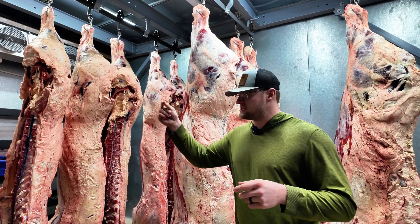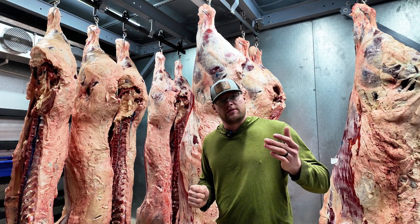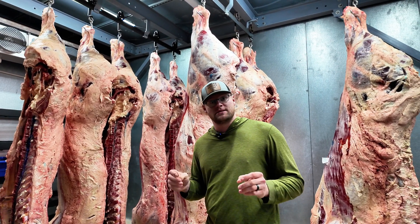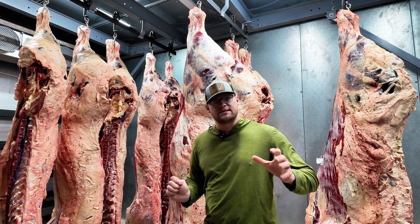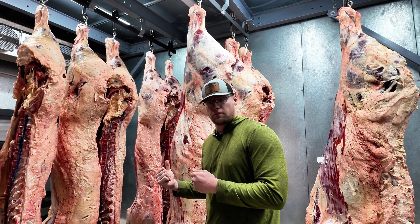Now we remove the spinal cord and all of the other SRMs, or specified risk materials, that are out there. But on beef that is 30 months of age or older, we put the blue ink because they come from our harvest floor where they're marked with that, and then they go into the cooler.